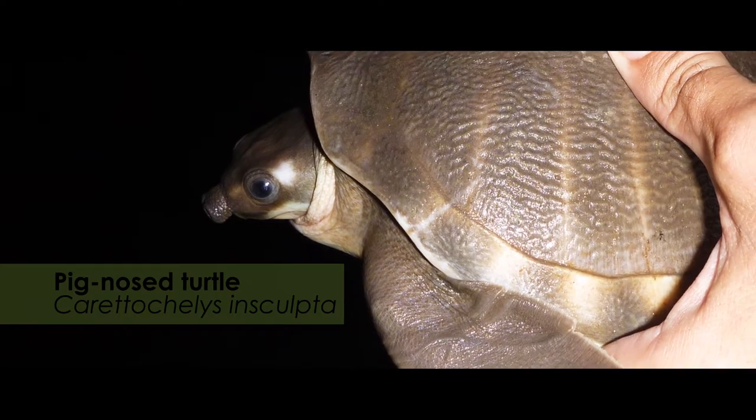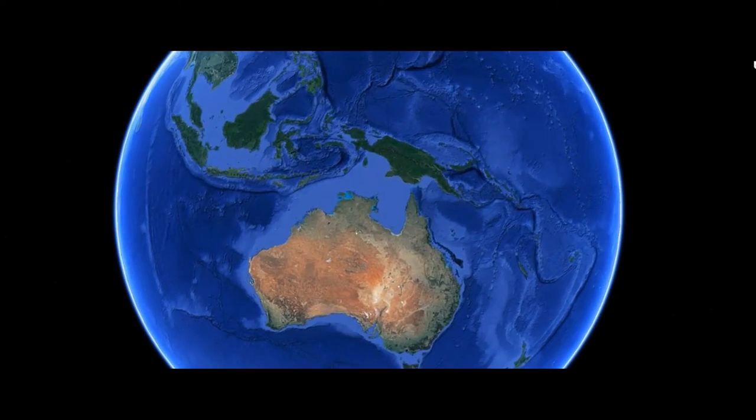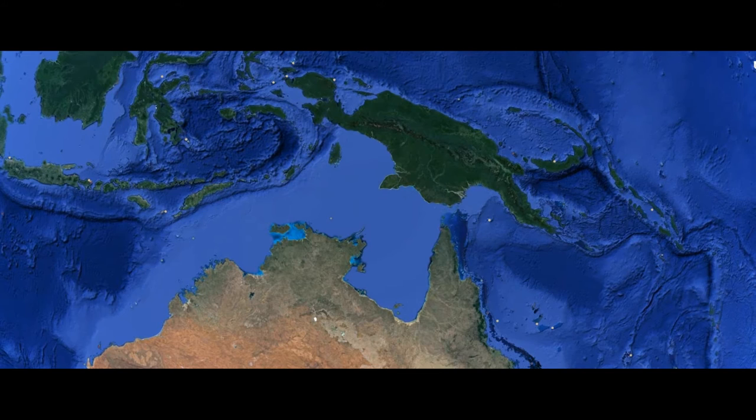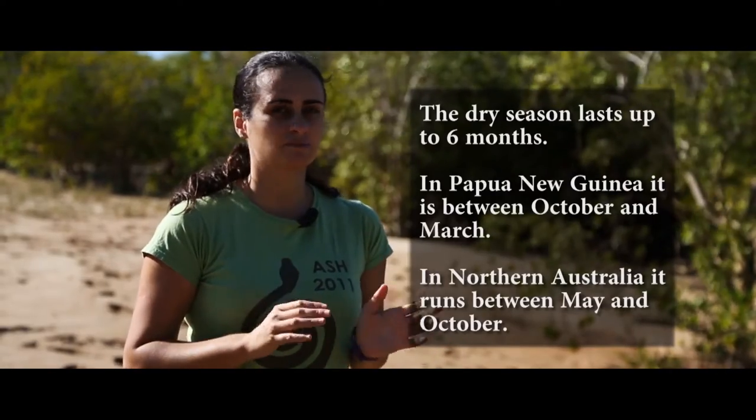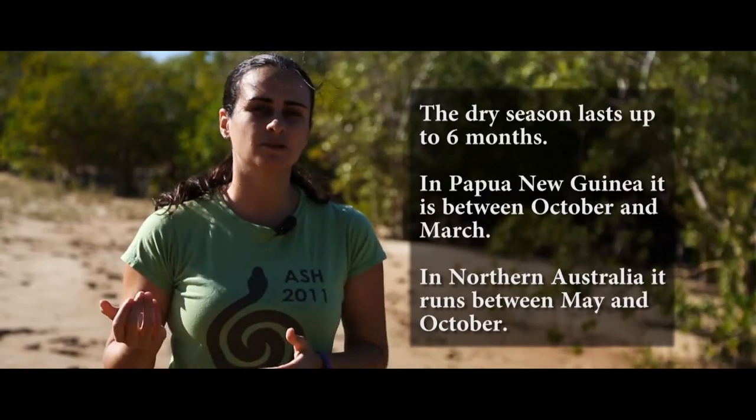As you have seen during the course, animals adapt to their environment, and the pig-nosed turtle is very interesting because it has a very restricted distribution. It occurs in the Northern Territory in Australia and also in Papua New Guinea, and both environments are very different. Each population has to adapt, and one interesting thing is that they only nest in the dry season — in Papua New Guinea the dry season starts in October, while in Australia it starts in May.